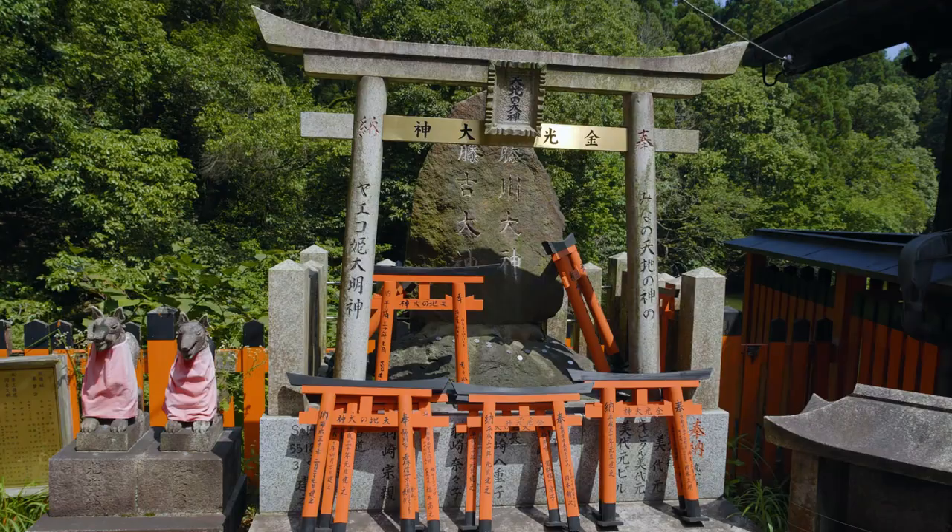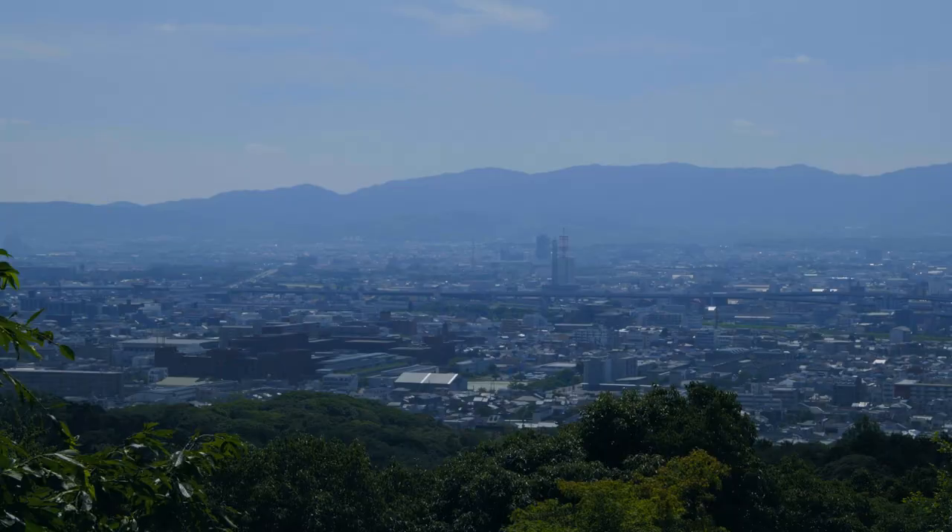And what better way to end a trip like this than at Kyoto's fantastic Fushimi Inari Shrine. That concludes our amazing adventure along Japan's new Golden Route.